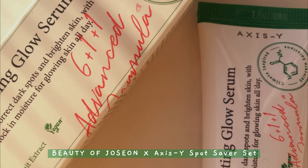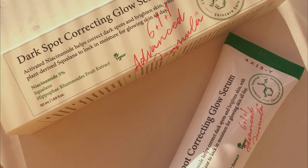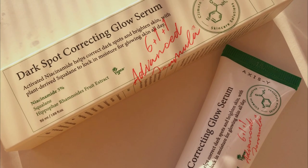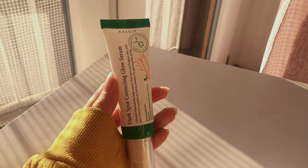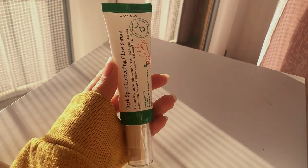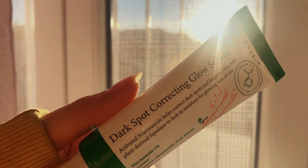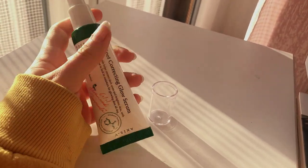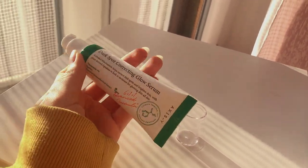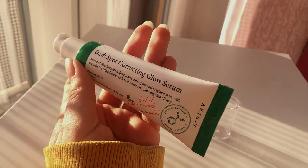The Dark Spot Correcting Glow Serum by Beauty of Joseon is one of my favorite products. It helps even the tone of your skin, gives you a very glowy look, and has a gel-like texture that's very refreshing and doesn't weigh down the skin. I've read reviews that it was irritating to some people and damaged the skin barrier, but I didn't really experience any of that.